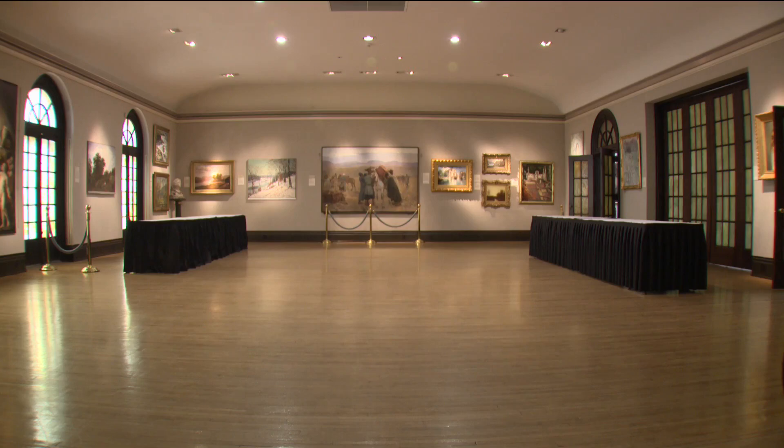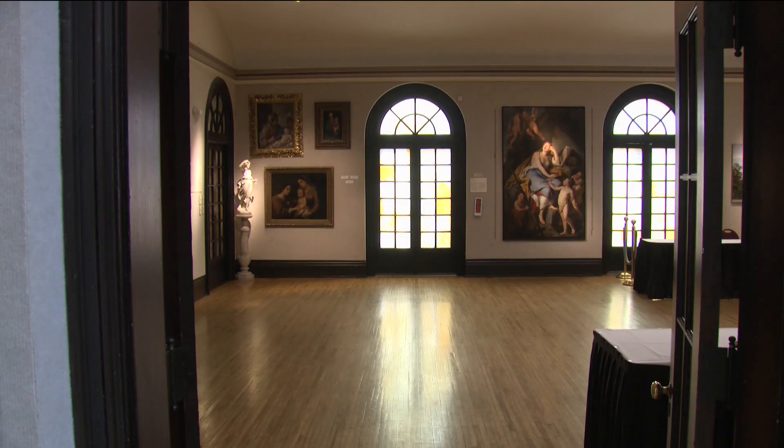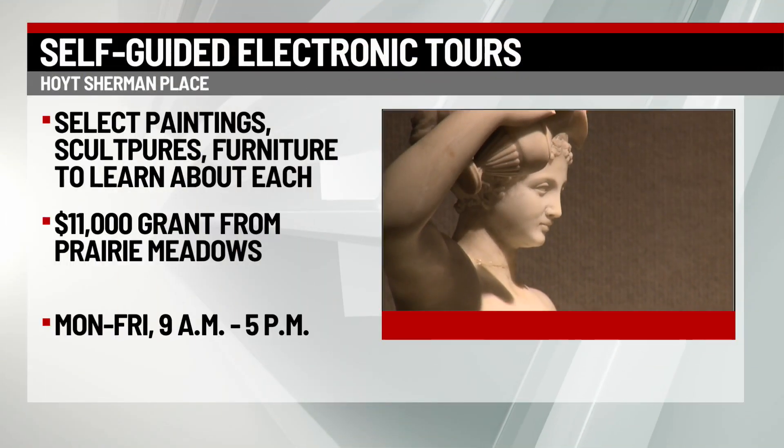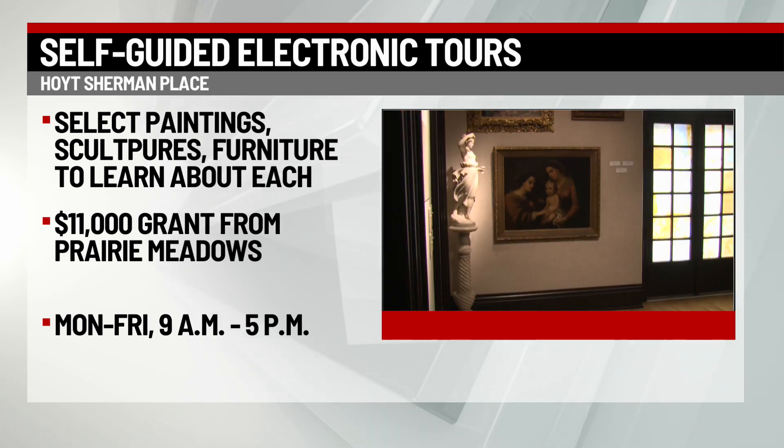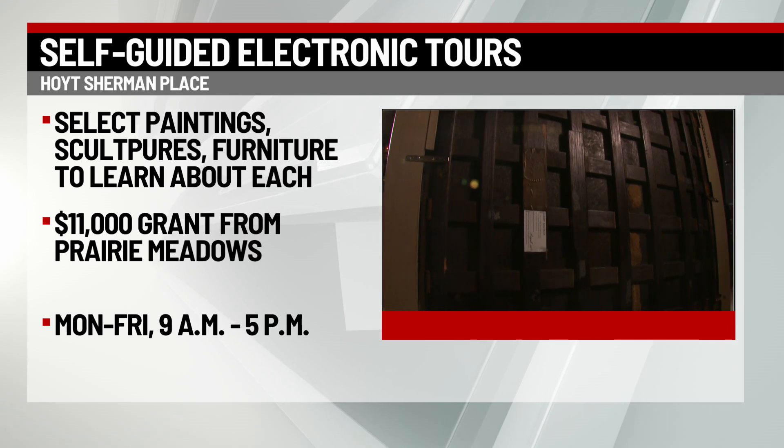Today you can get a new view of Hoyt Sherman Place. The non-profit is introducing what they call self-guided electronic tours. Guests will be able to explore each room in the venue in a unique way. Visitors can select paintings, sculptures, and furniture and learn in-depth information about each.